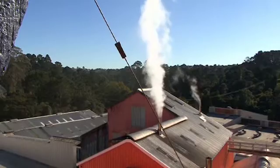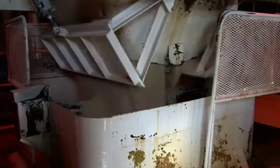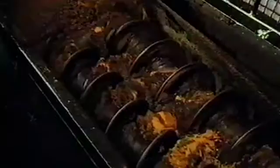Each of our two boilers produce 20,000 kilograms of steam per hour. This steam is used to heat and crystallise the sugar and to sterilise the tanks and pipes.